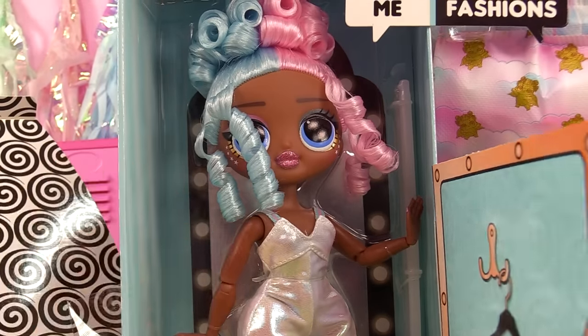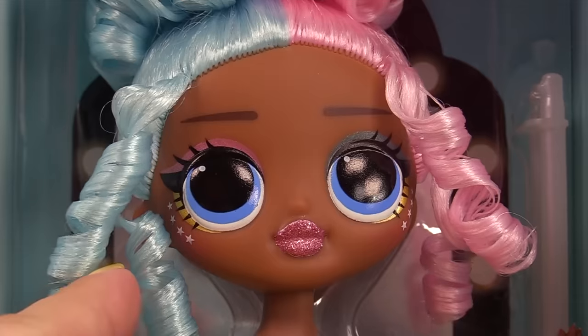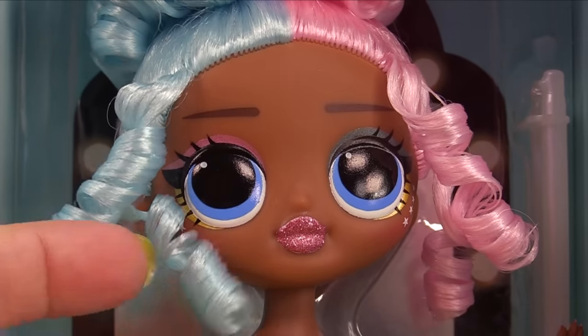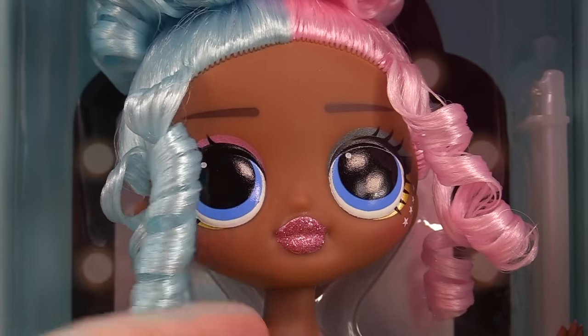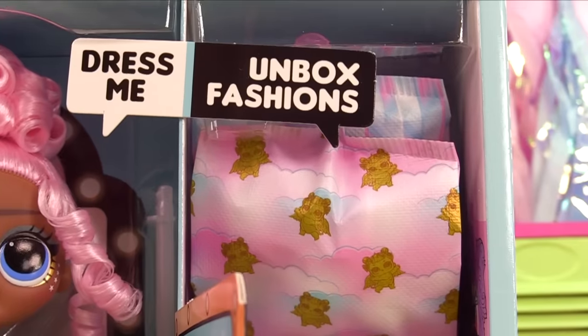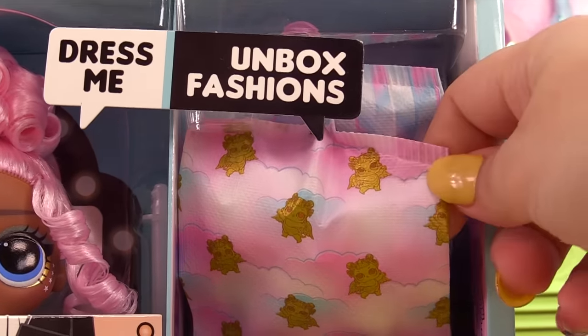She does have the half blue, half pink hair. She also has pink mesh socks. Let's take a look at her face — her eyeshadow is pink and blue, and instead of freckles she has little stars on the sides of her cheeks, sparkly lipstick, and pink nail polish. Let's unbox her fashions — look at the little bag with little cherubs, so cute! It's little LOL cherubs, chubby little angels on her bag.